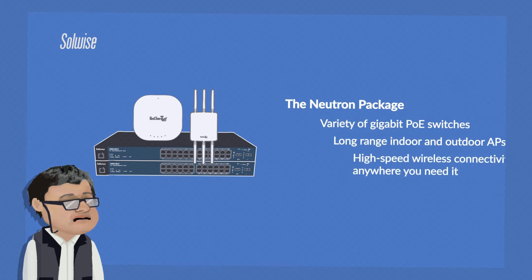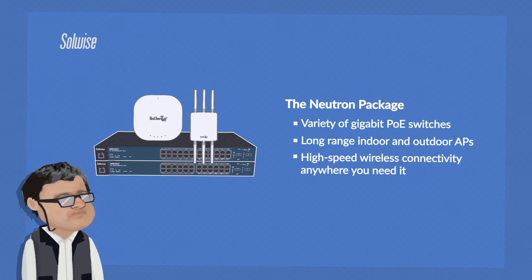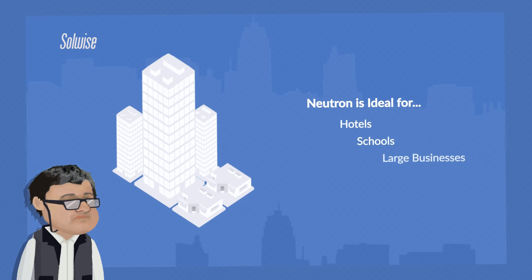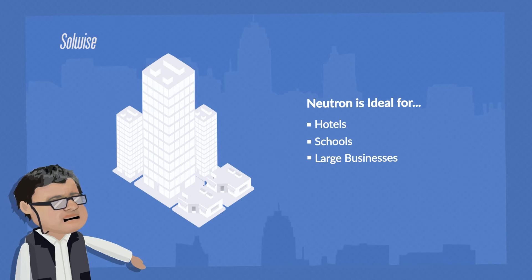As a standalone system, the Neutron package includes a variety of gigabit power over ethernet switches, with long-range indoor and outdoor access points that enable you to provide high-speed wireless connectivity anywhere you need to. This makes it ideal for a range of applications including hotels, schools, luxury homes and businesses.